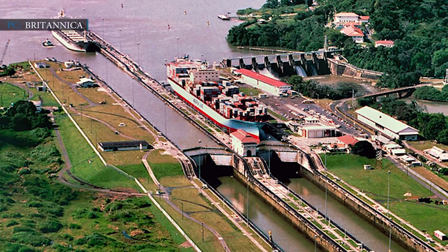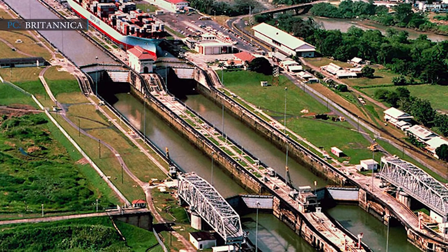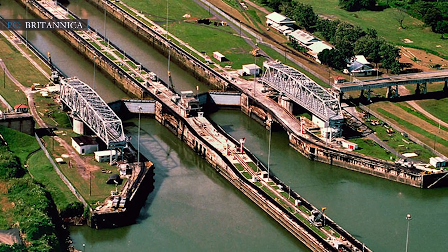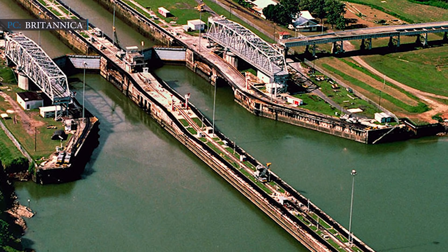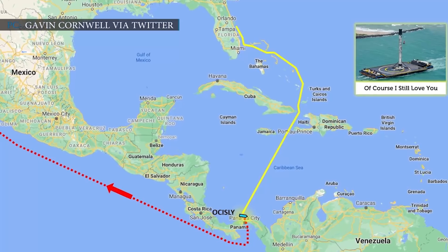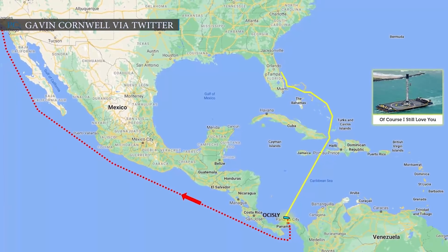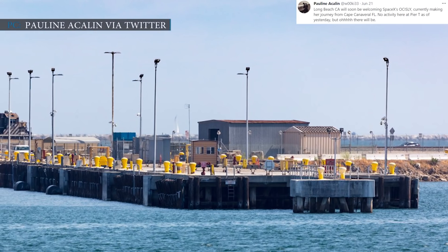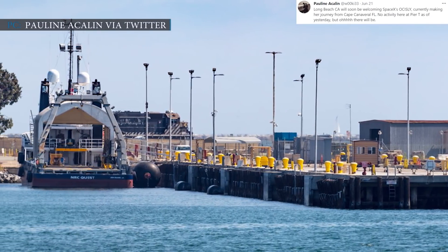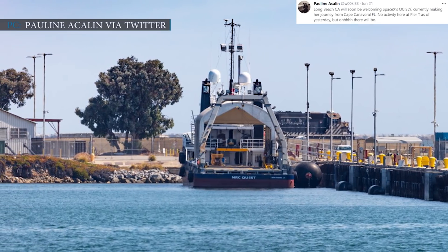The Panama Canal Authority is preparing a special transit permit for the drone ship cargo because of its excessively large size. The permit will allow the ship to pass through the canal without any problem. It is noted that the gap difference measured between SpaceX's drone ship and the canal wall is slightly less than 1 meter. After transiting the canal, the pair will have to travel around 3,300 miles to reach the port of Long Beach. If Mighty Servant 1 keeps its average speed, it can complete the trip from Panama City to Los Angeles in less than 10 days. Spaceflight photojournalist Pauline Acklin tweeted about activity expected soon at Pier T, Long Beach, California.